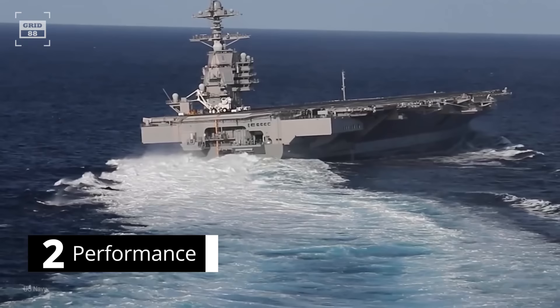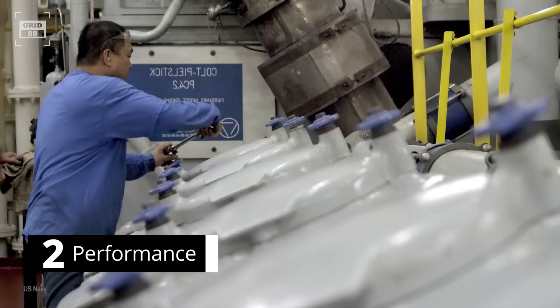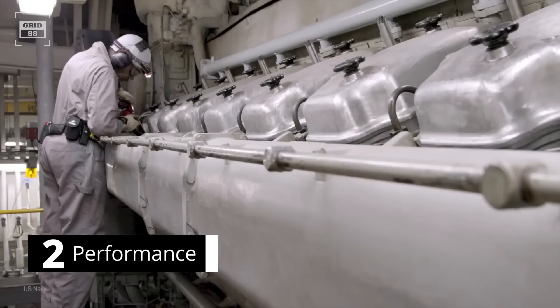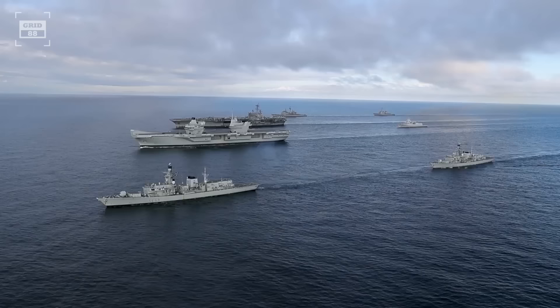The Ford-class carrier is powered by two A1B nuclear reactors, enabling the carrier to gain speed in excess of 30 knots or 35 miles per hour. The nuclear reactors provide the electrical and motor energy of the ship by splitting enriched uranium to produce heat and convert water to steam to power the turbines. Technically, the ship has unlimited range, though maintenance needs to be performed at regular intervals.